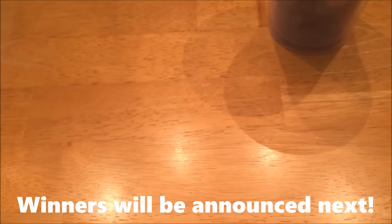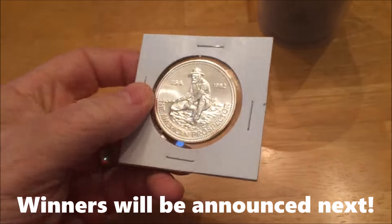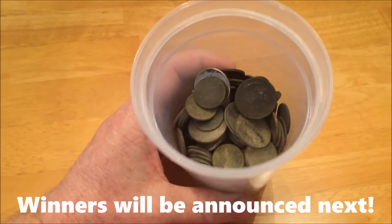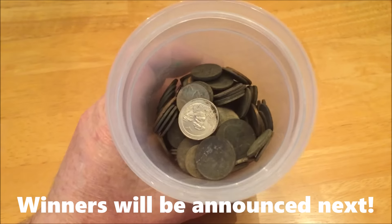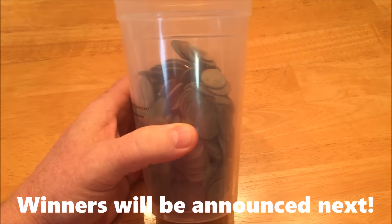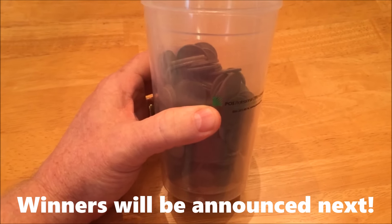In second place, I might even just throw in a silver round because there's going to be some close guesses out there — a one ounce silver round for second place. To celebrate over 5,000 subscribers and nearly 1 million views on YouTube, this is all the clad coins that I've dug in 2016. I want you to guess the dollar amount. Closest without going over is the winner.